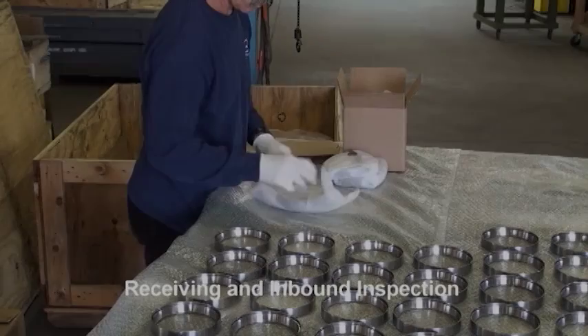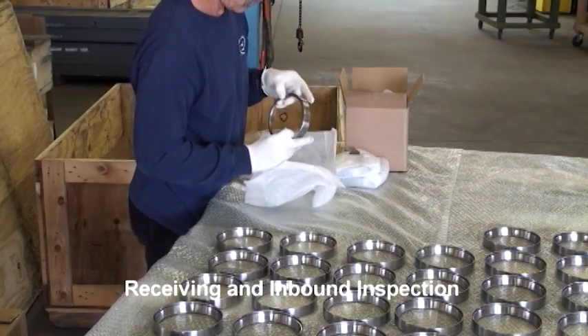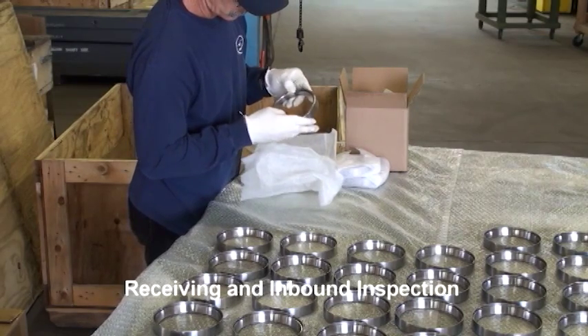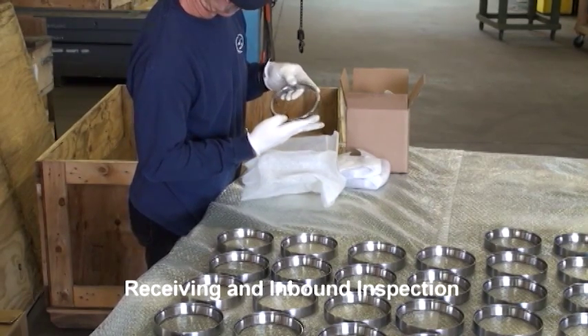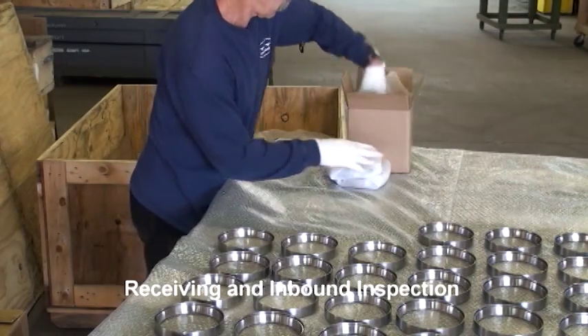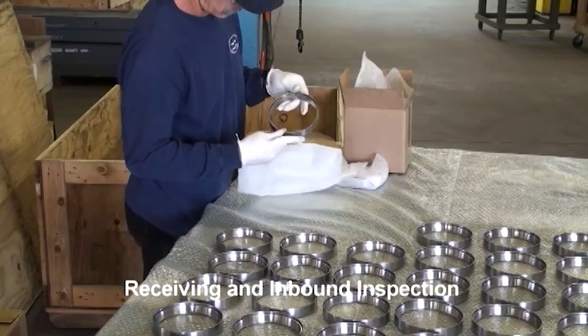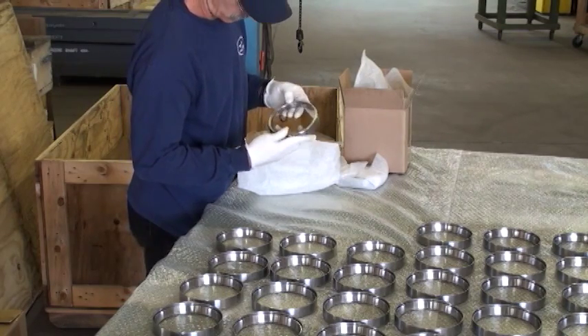Upon arrival at Kamatoid, your parts are unpacked and 100% inspected for damage, foreign object damage, and sufficient packaging to return the parts after coating. After inspection and documentation review, a unique job number is assigned for permanent traceability. The parts are then loaded onto a transportation cart and staged for the next operation.